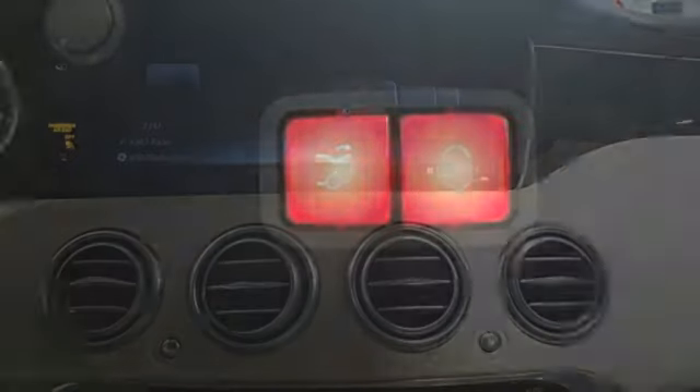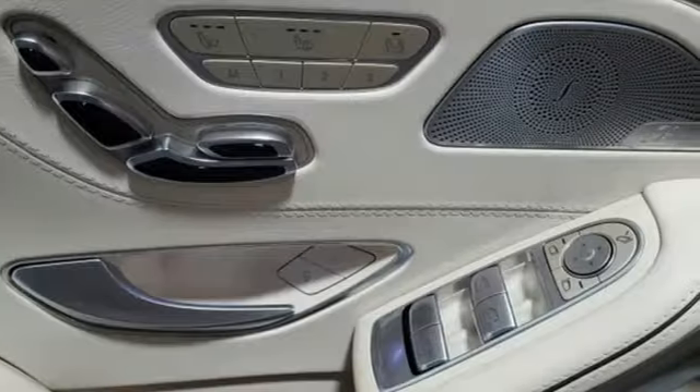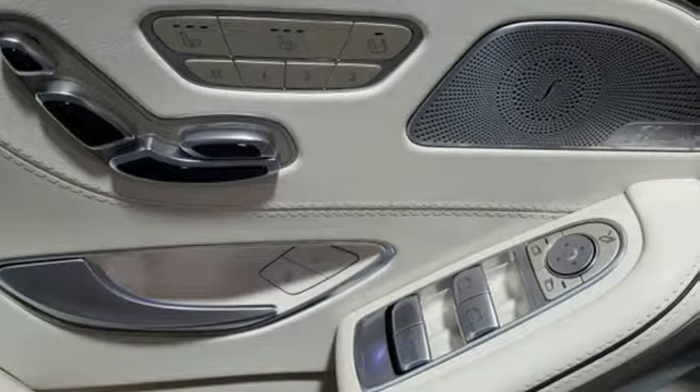Twin turbo V8 engine. Hands-free lift gate. Automatic with driver control suspension management. And front heated and ventilated leather bucket seats.